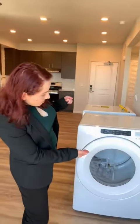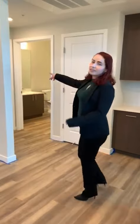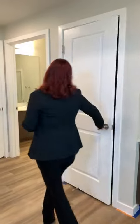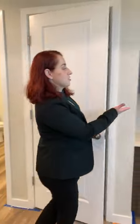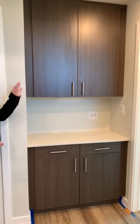Our washer and dryers have not been installed yet, but this is how they look. As you can see, they are very spacious and they will be stored just in this closet within this hallway. In the same hallway, you can see we have a wardrobe closet and a working station equipped with USB outlets and more storage.